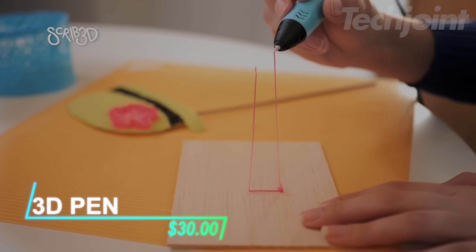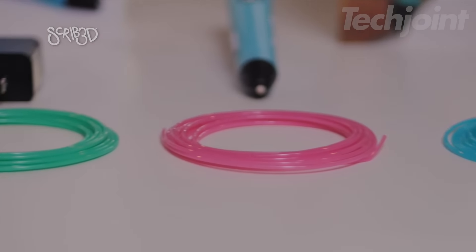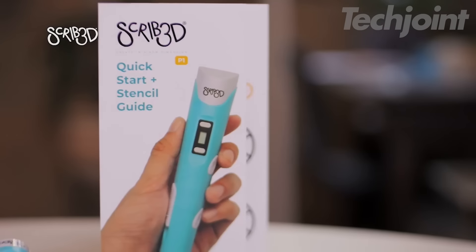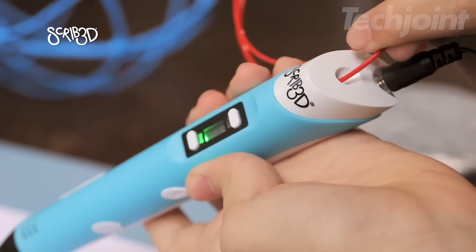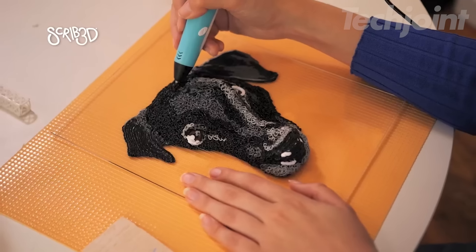This 3D printing pen lets you create, draw, and build in three dimensions. The kit includes three colors of PLA filament, a charger, a stencil guide, and a manual to get you started. You can easily control the speed and temperature for different projects. The pen warms up in a few minutes and features a simple button layout for feeding and retracting filaments.